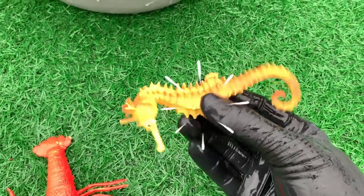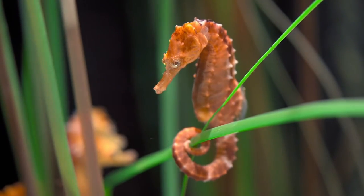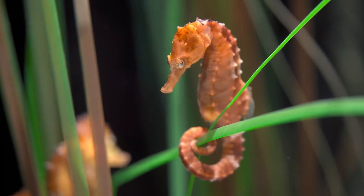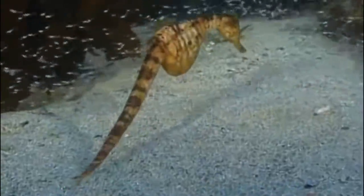Look at this, it is a seahorse. Seahorses are mainly found in shallow tropical and temperate salt water throughout the world. They live in sheltered areas such as seagrass beds, estuaries, coral reefs, and mangroves.